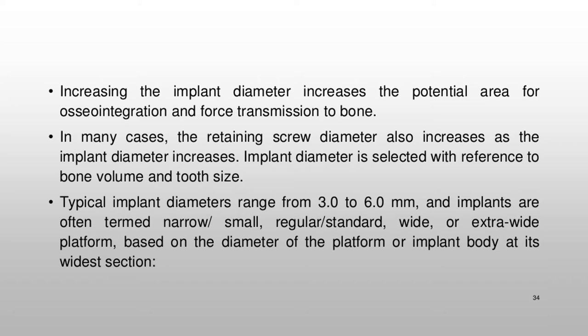Diagram showing a range of implant platform diameters and connection options: NP (narrow platform), RP (regular platform), and WP (wide platform), courtesy of Nobel Biocare.